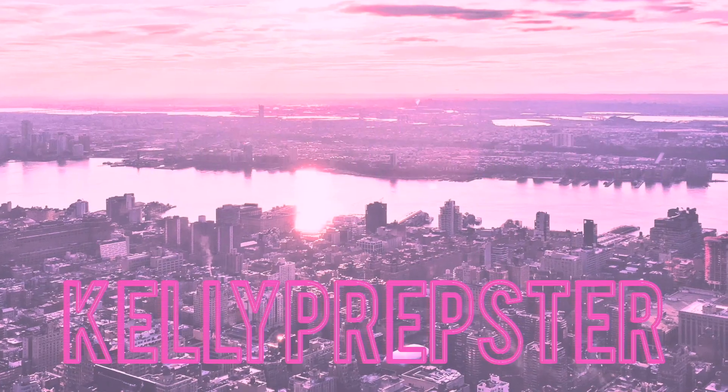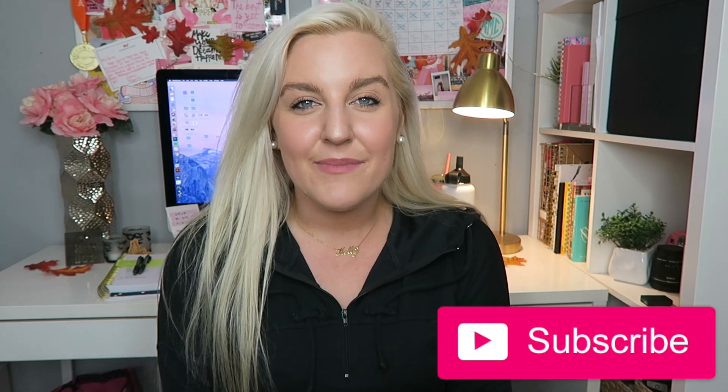Hey guys, welcome back to my YouTube channel! My name is Kelly. Today I'm going to be sharing another college outfits of the week video. I love sharing these videos because it's such a fun way to document what I've been wearing. I know a lot of you get outfit inspiration from these, so I hope you enjoy it. Be sure to give it a thumbs up, hit subscribe, and let me know in the comments which outfit was your favorite.